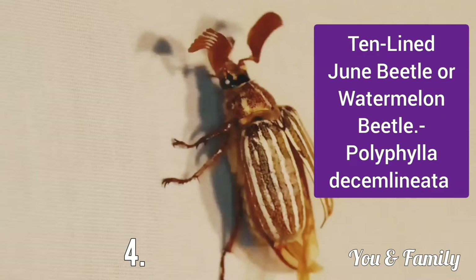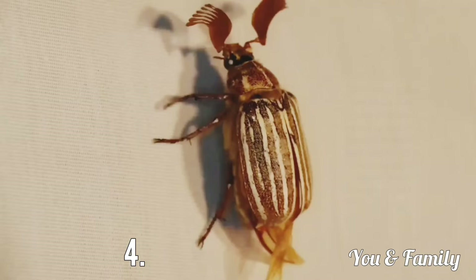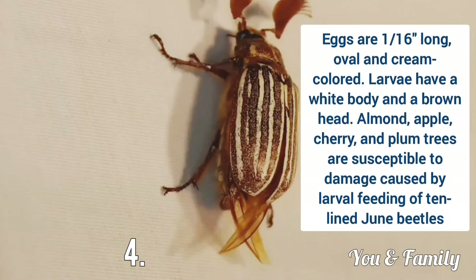Next is Ten-line June Beetle or Watermelon Beetle. The scientific name is Polyphylla decemlineata. It is about 1.5 inches or longer. The male has a distinctive antenna made up of overlapping scales called lamellate blades. When these pests feel threatened, these blades close up and air is forced between the back and wings to create a hissing sound. Adult females do not fly. Eggs are oval and cream colored and larvae have a white body and a brown head.